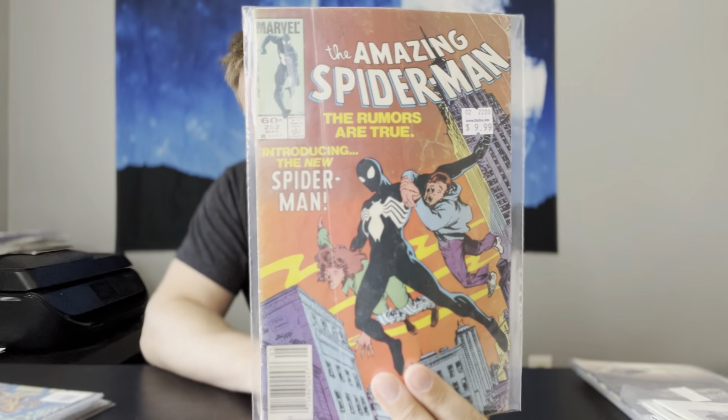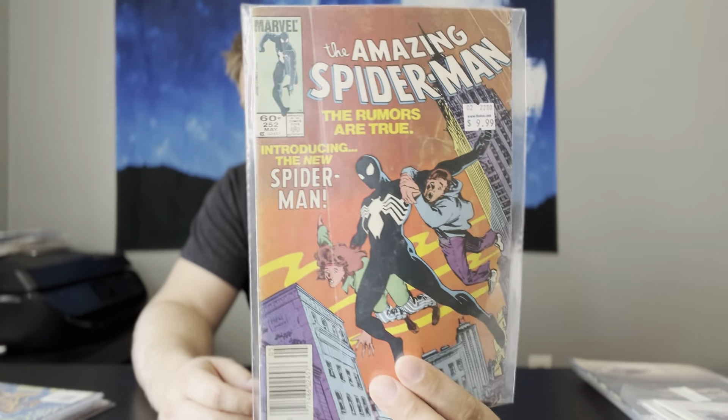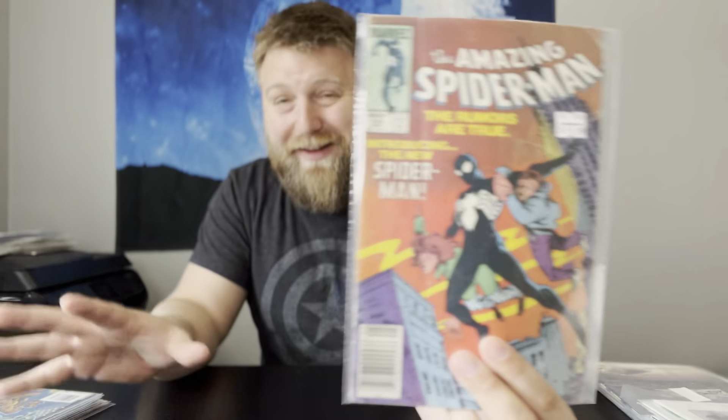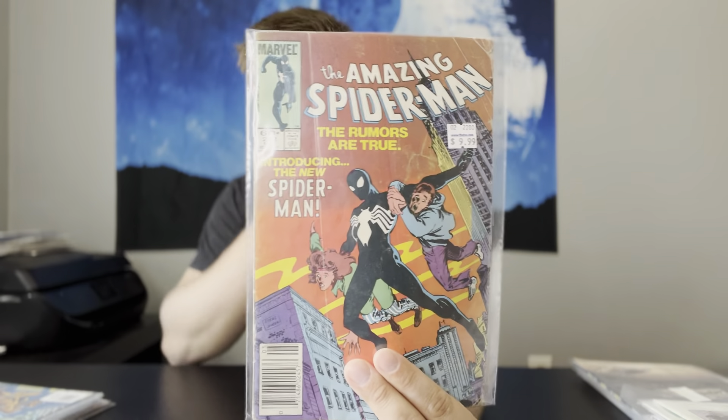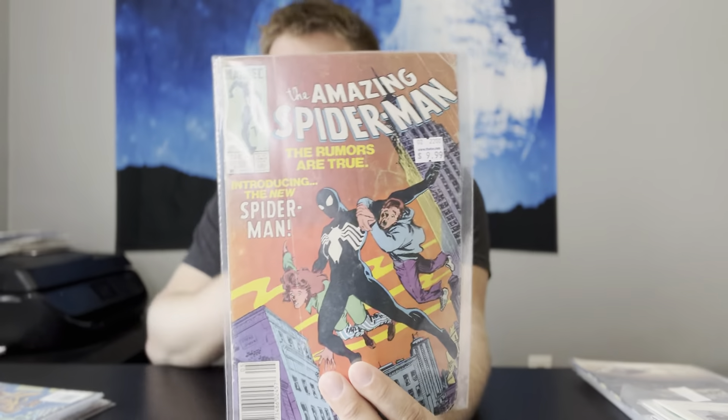ASM 252, newsstand copy. Now, don't get me wrong — this is a low-grade reader filler copy. But for the price, I don't know how anyone would ever leave that book. Even in low-grade, this is about a $40 to $50 book. Comps on eBay — raw copies around this type of grade go for between $40 and $50. You're not going to find this book for less. To find this in there for the price, the owner said he puts this type of stuff in the back issues because it keeps people excited to look through boxes and find some good stuff.